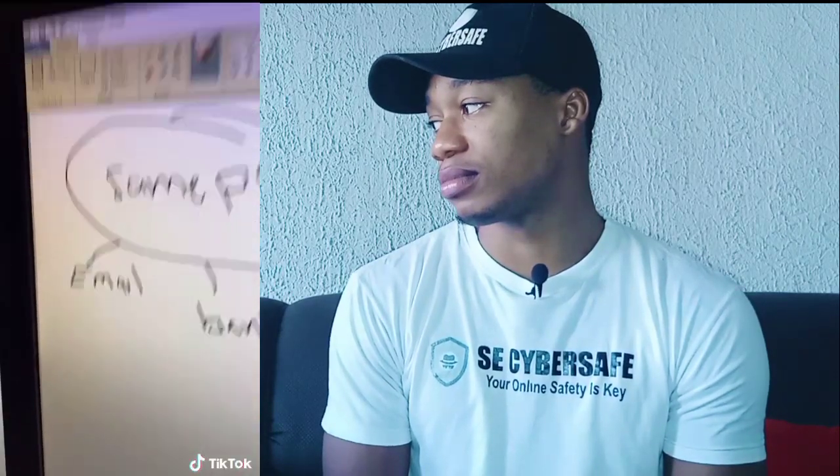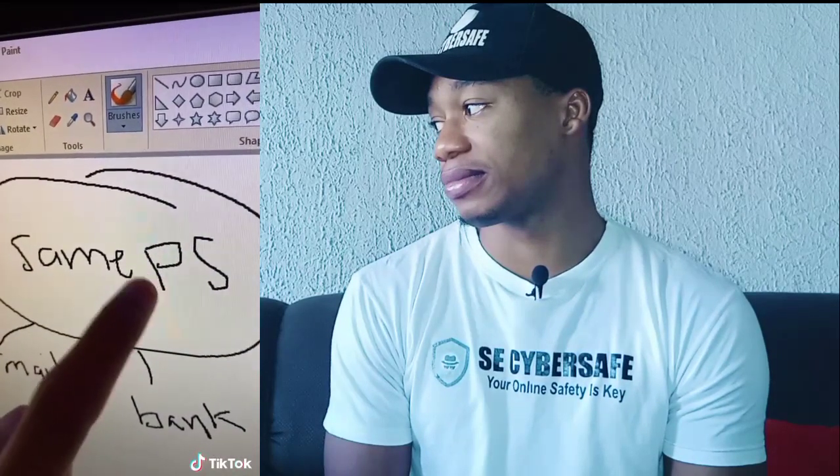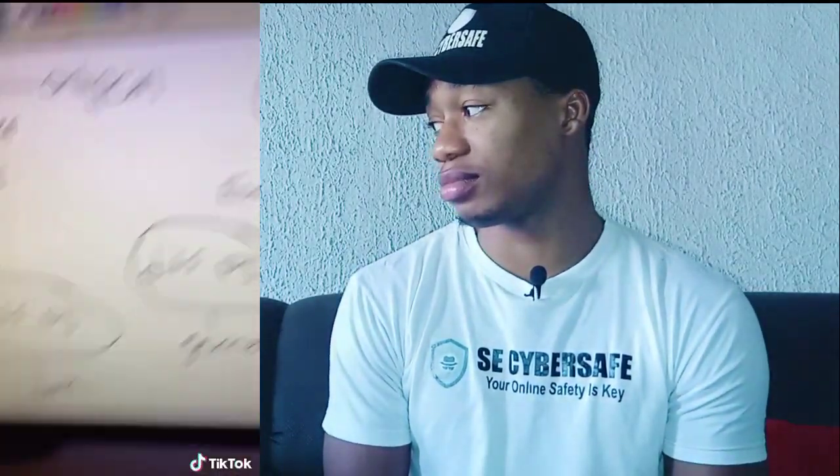If you use one password, please keep watching because this needs to be addressed. If you use one password for everything, please stop doing that. Instead, use a password manager that manages your passwords for you. The main ones are LastPass and Apple has one as well. The reason you don't want to use one password for everything is because if someone finds that password, they have access to everything — your email, your banking, and all your other accounts. If your passwords are different, you cannot use the same password to get into other accounts.